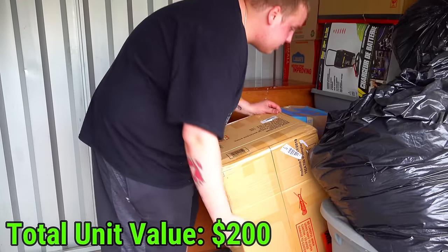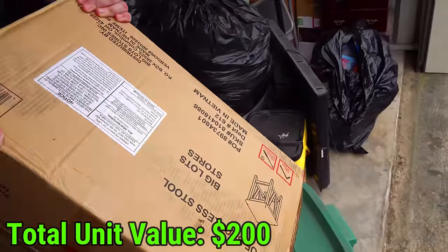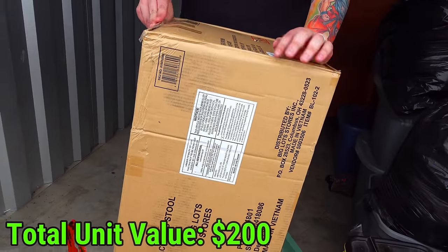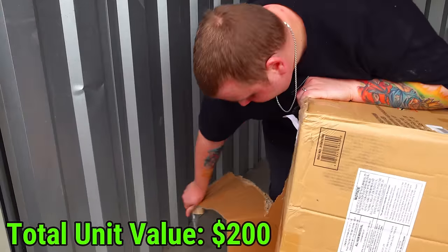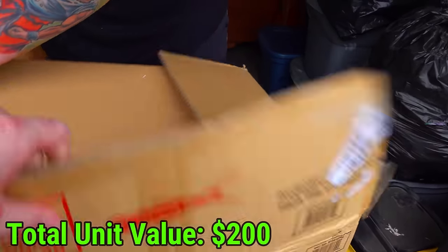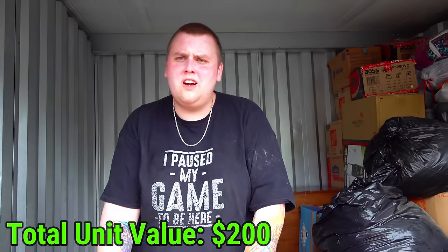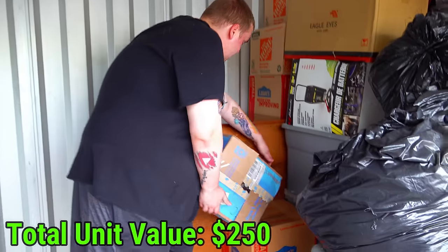This looks like it's brand new - it says 'a pair of backless stools.' It definitely is brand new. So a brand new pair of backless stools - we'll probably keep those for our house. Now we're gonna have four all from storage units for free.